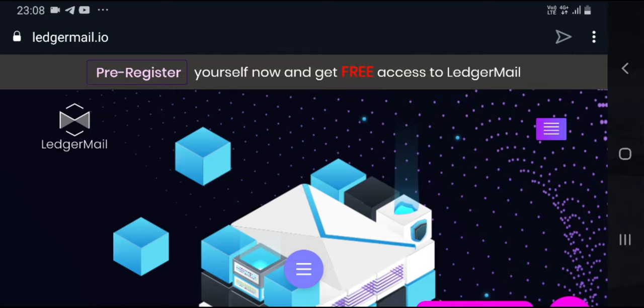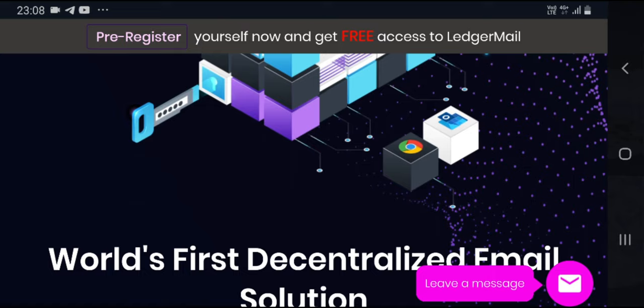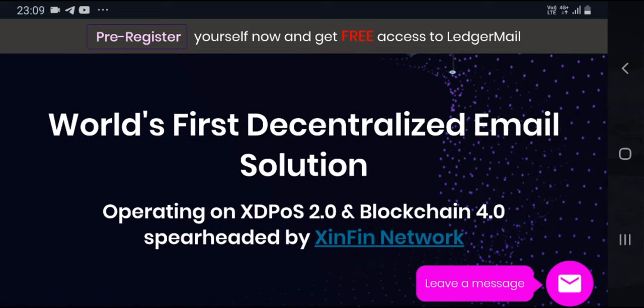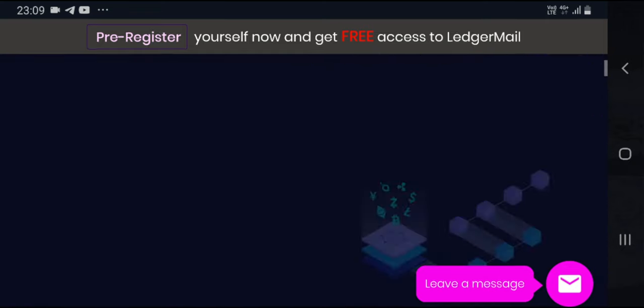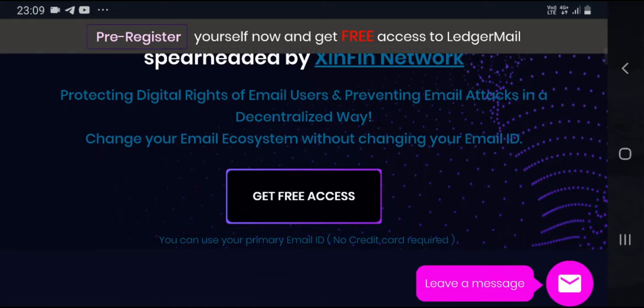The other partnership is LedgerMail — one of the first websites using a decentralized email solution, the first time in history. LedgerMail is a decentralized email solution powered by the XinFin network, which is the XDC network, running on XDPoS 2.0 and Blockchain 4.0 by XinFin Network.